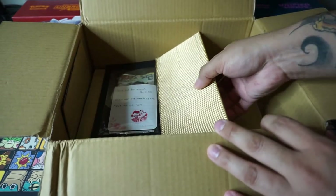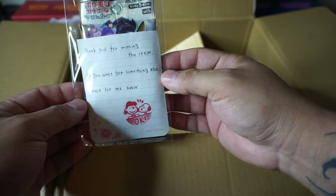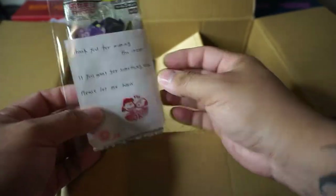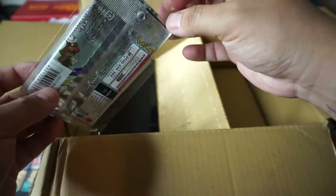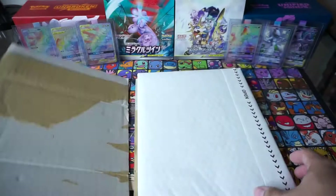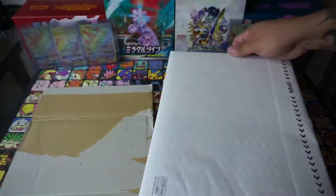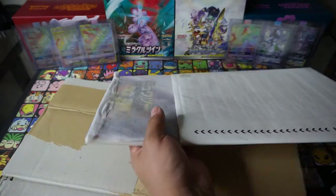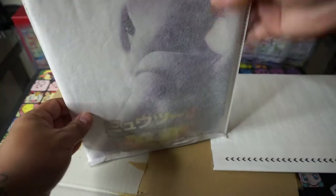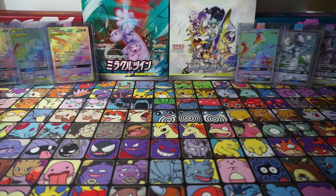Yes, Mewtwo Strikes Back Evolution — but we're gonna put this to the side, we're gonna get into that in a moment. See what else we get here. Oh, nice little thank you letter here: 'Thank you for winning the item, if you want to get something else please let me know.' Very nice. That's all of it, so we get the other part. Oh yes, yes indeed. Okay, we're gonna put that to the side as well.